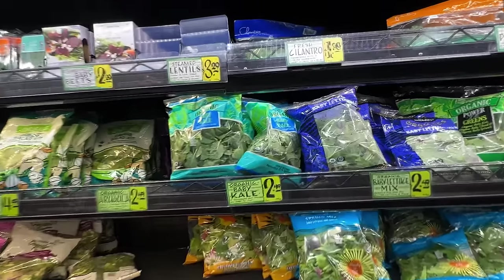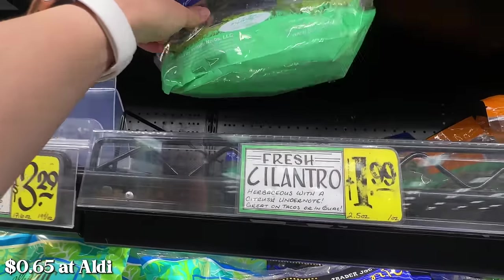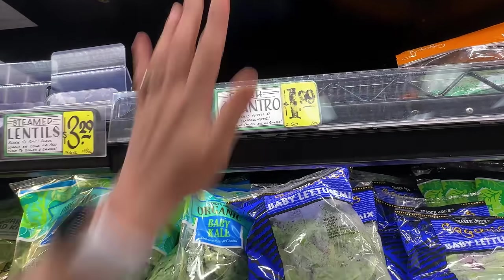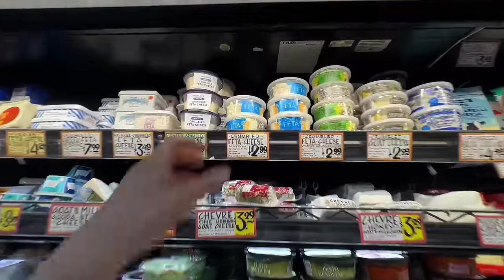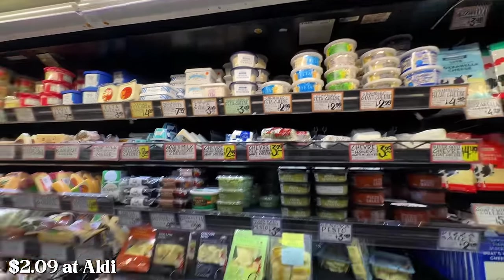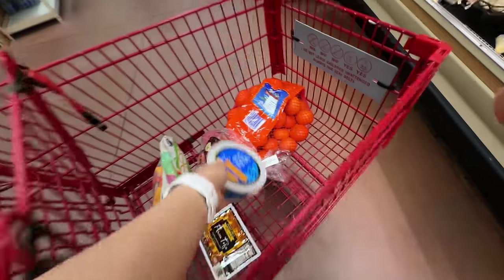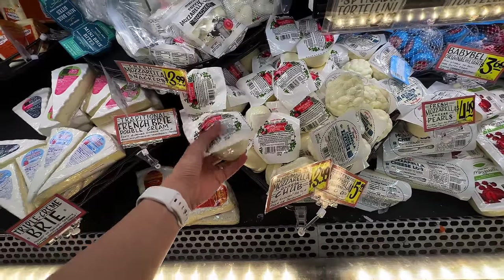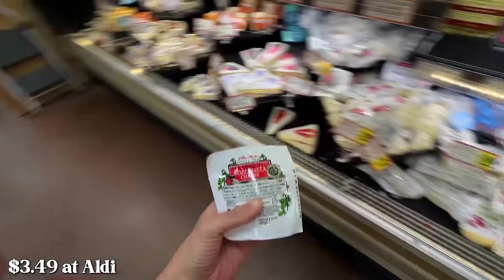I need cilantro — oh, the cilantro is way cheaper at Aldi! That is so crazy. I'm gonna get the cilantro from Aldi. I'm gonna try the crumbled feta here — I think the price is pretty comparable. And then I'm trying to look for the mozzarella cheese. Right here — how much is this? I used to get it from Aldi all the time — $3.99. We'll get it here.